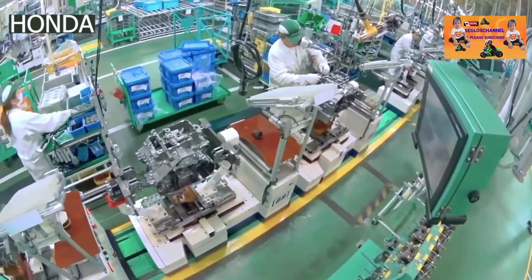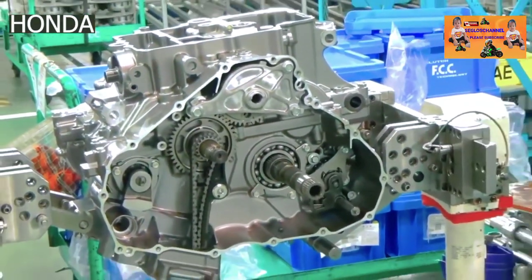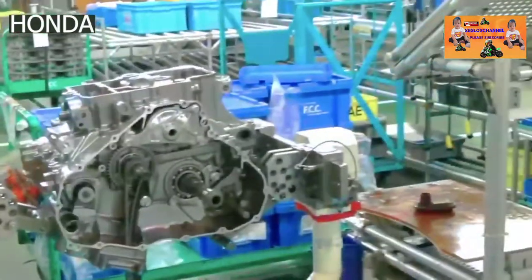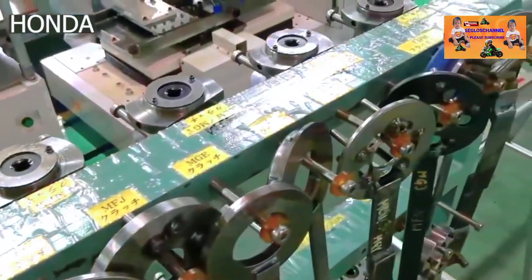The engine and gearbox are manufactured separately and assembled at the production facility. The gearbox and crankcase are made of aluminum as they're strong and lightweight, while the engine cylinder is made out of cast iron to withstand the high pressure and temperatures.